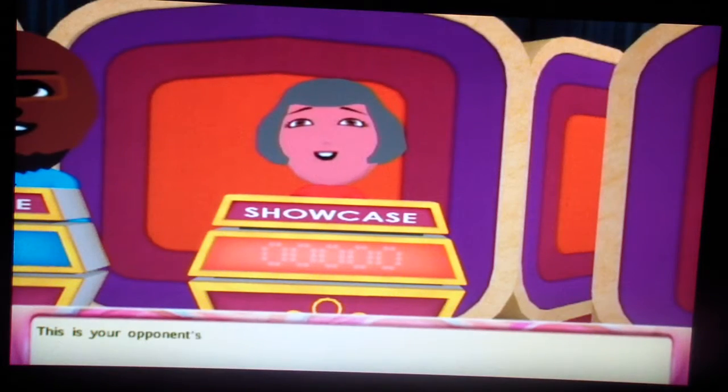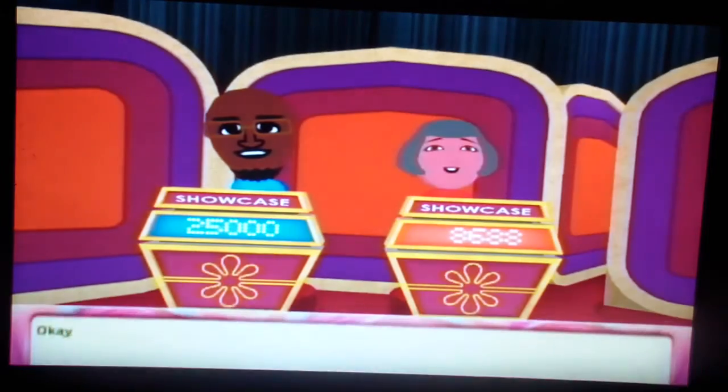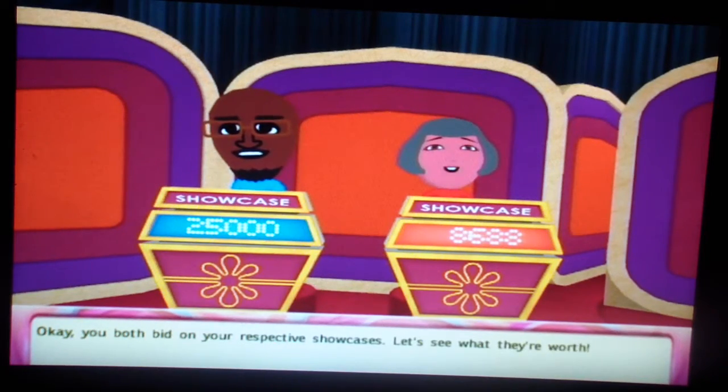This is your opponent's bid — 86-88. She bid real low. She must think I'm over. Okay, you both bid on your Showcases. Let's see what they're worth.